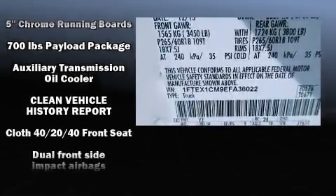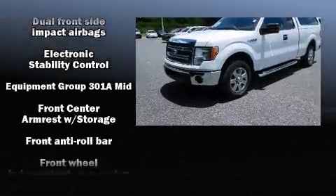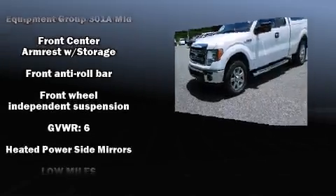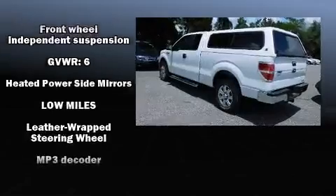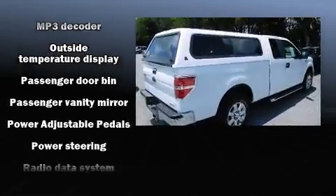Passengers are protected by various safety and security features, including head curtain airbags, front and side impact airbags, traction control, ignition disabling, and four-wheel disc brakes with ABS.